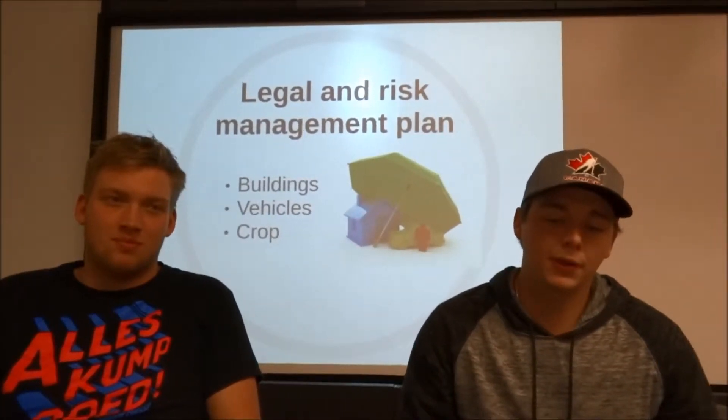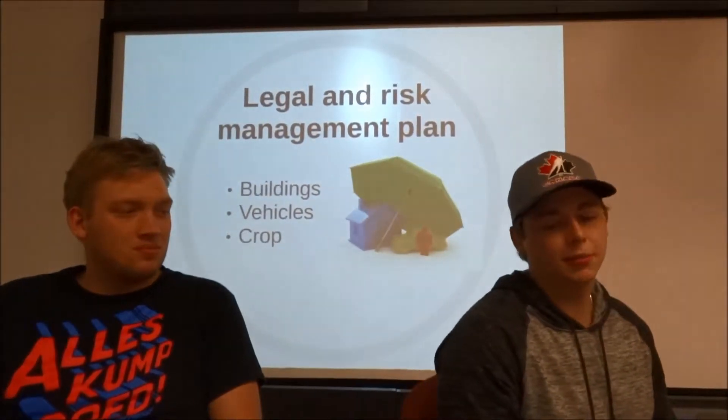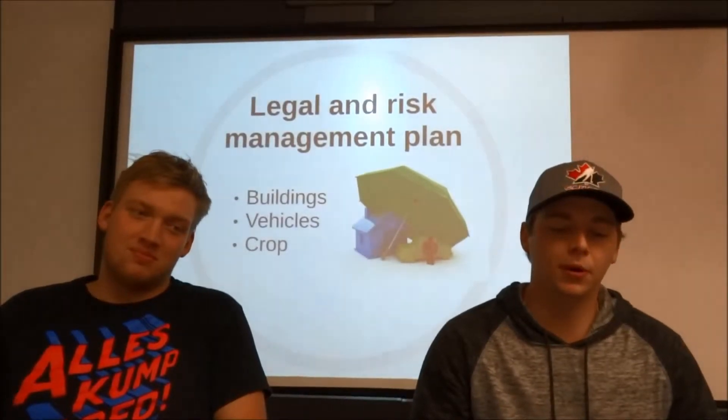For other risk precautions that we're going to be taking, we have multiple insurances in place. We're going to have building insurance, which will be through DNS Insurance, located in Warner, Alberta.